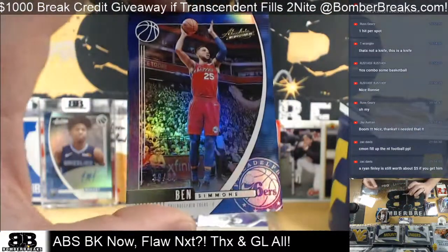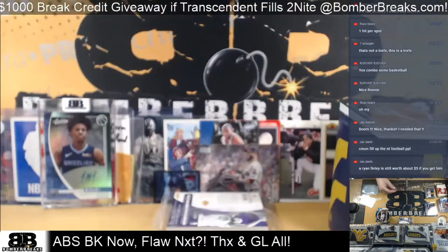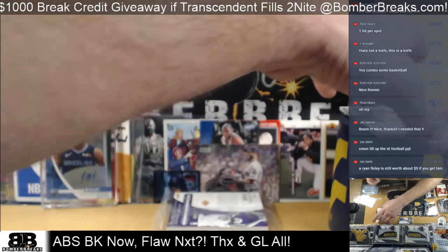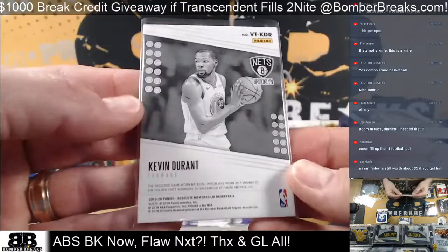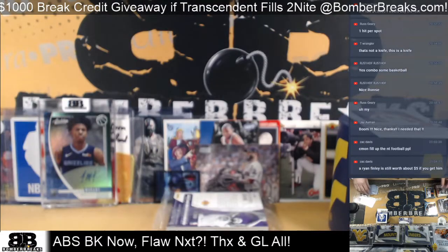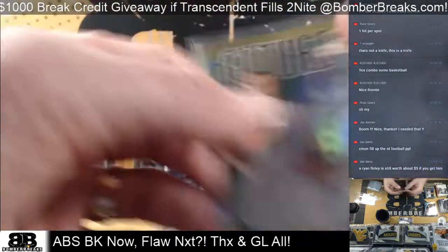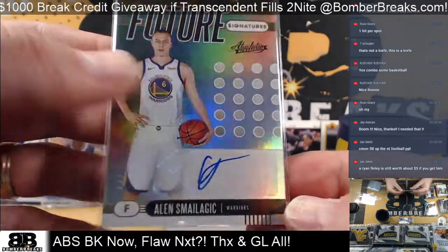All right, Ben Simmons to $99 for Philadelphia — Corey. $39 to $99. Tara Brugier and the base, of course — got to have a base rookie. All right, for Brooklyn — Kevin Durant. Brooklyn Nets, nice there for Robert as well. And Future Signatures — another one, this is Alan Smilagic, two of five. That little thing at the end makes it a sketch, right? After Golden State — Charles, Alan Smilagic.